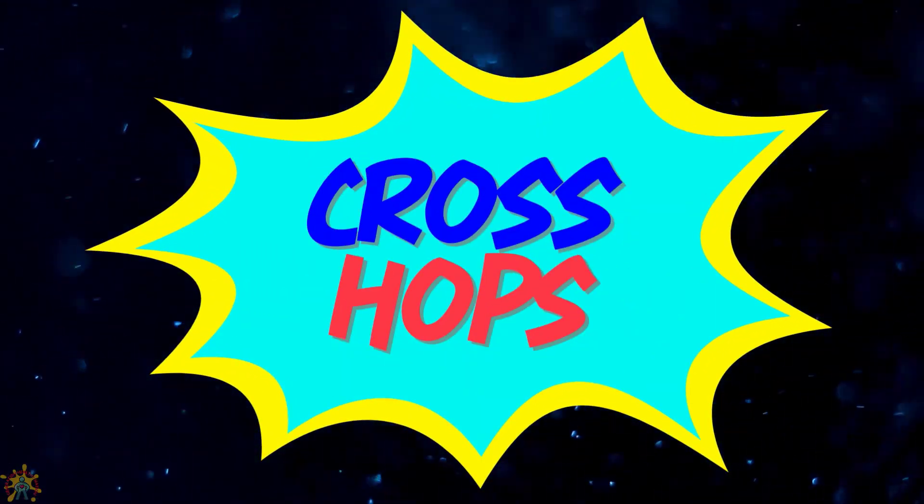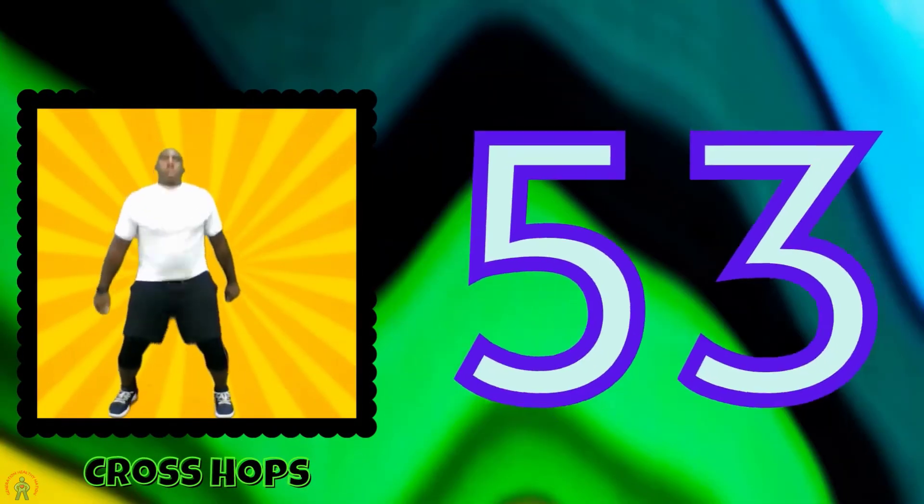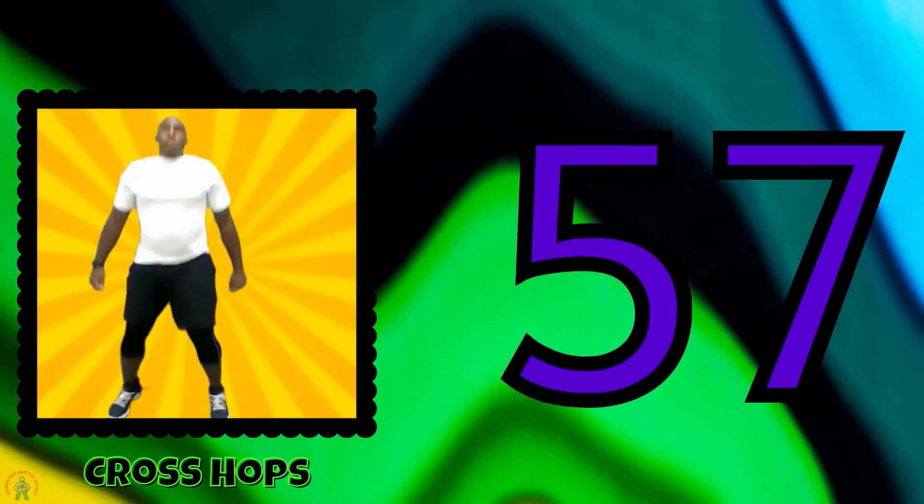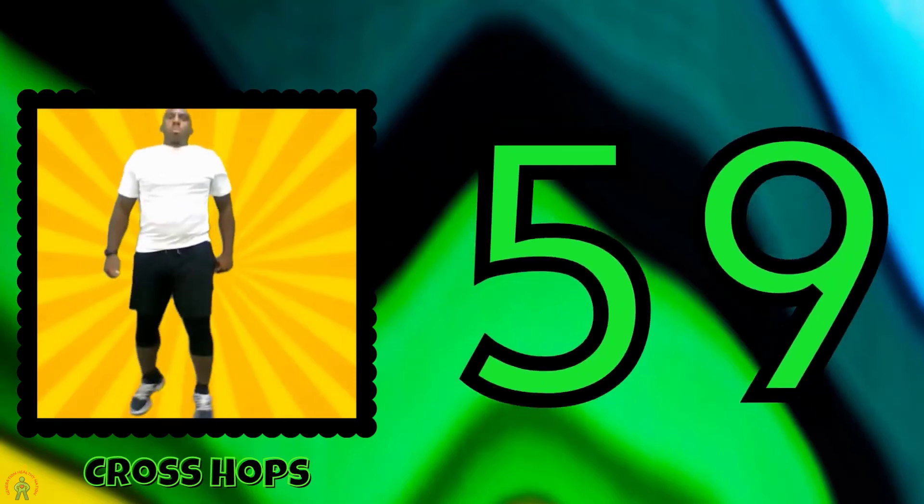Do cross hops. 51, 52, 53, 54, 55, 56, 57, 58, 59, 60.